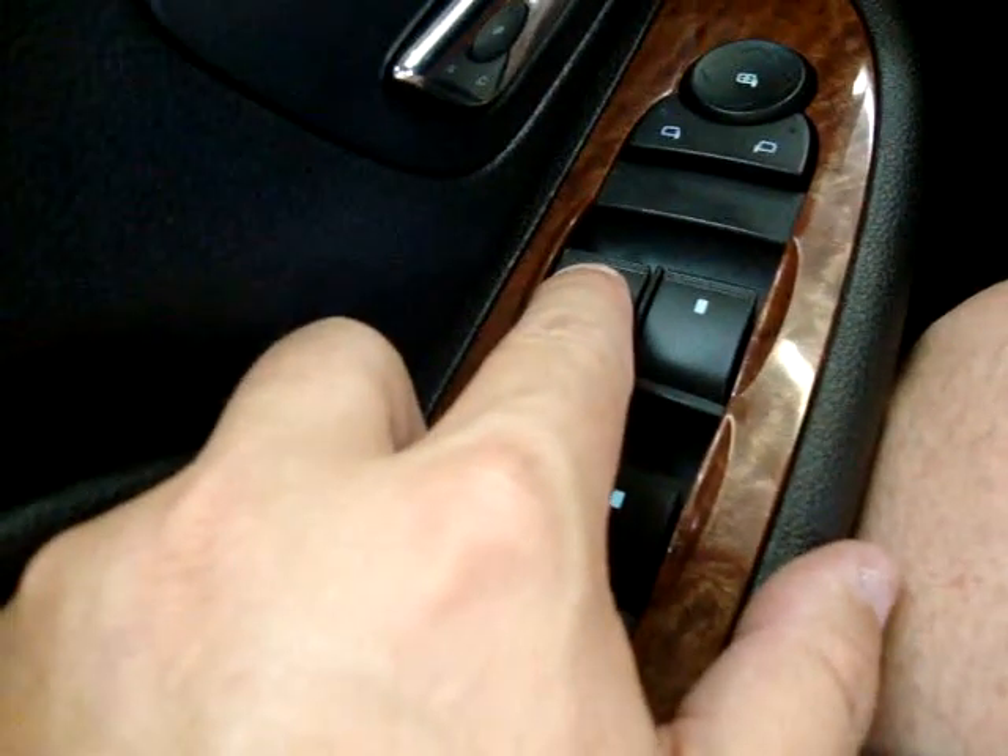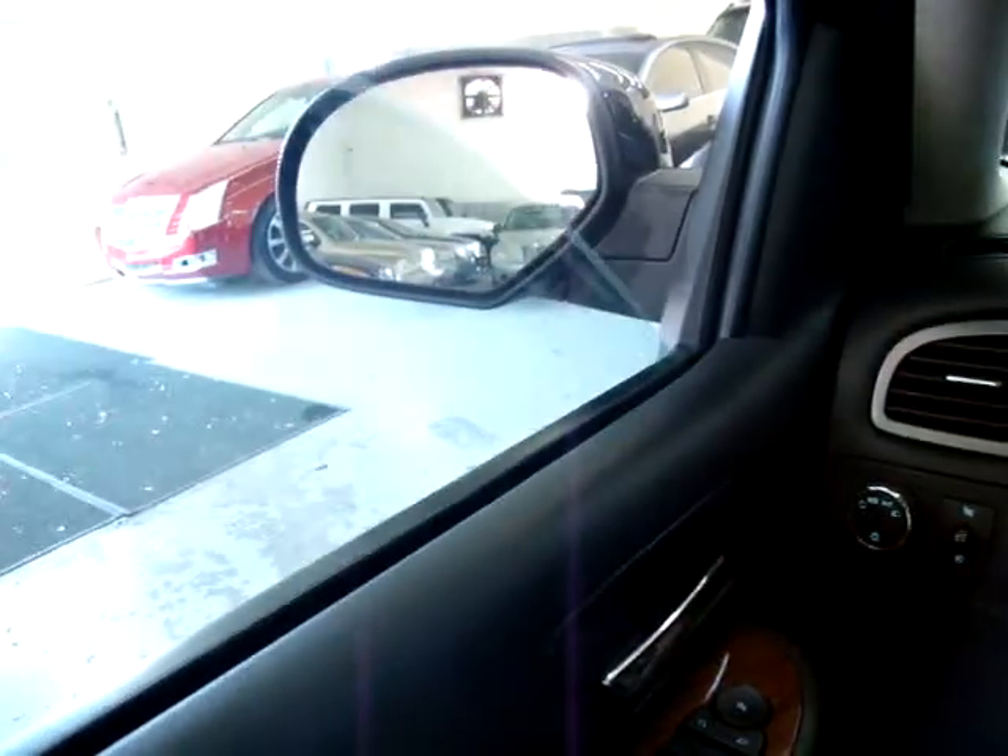The power windows are one-touch — I don't have to hold the switch. Same thing with the right front one. The rear windows you do have to hold the switch down. As you can see, they are tinted.